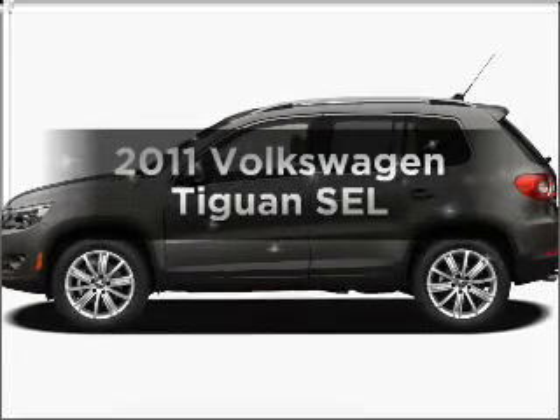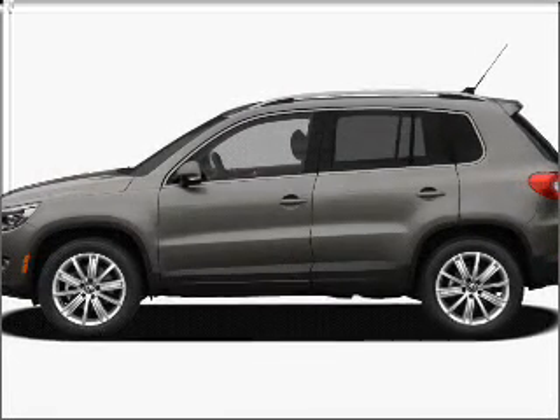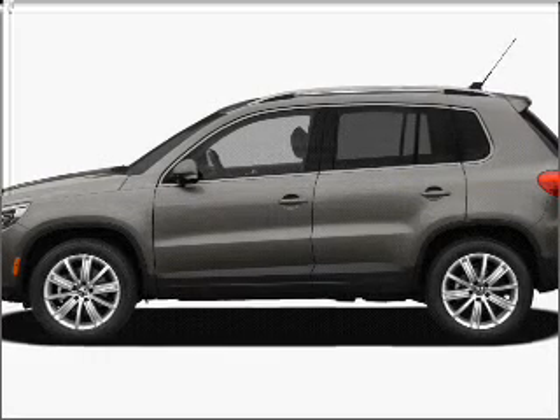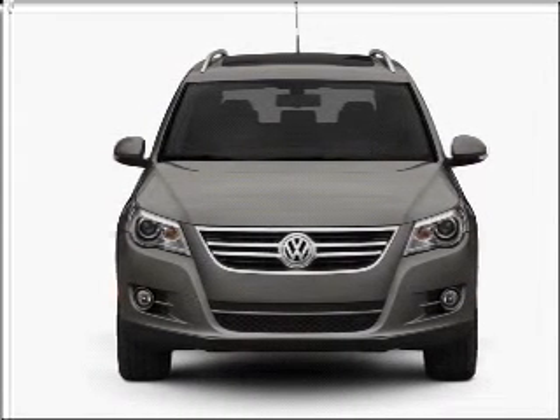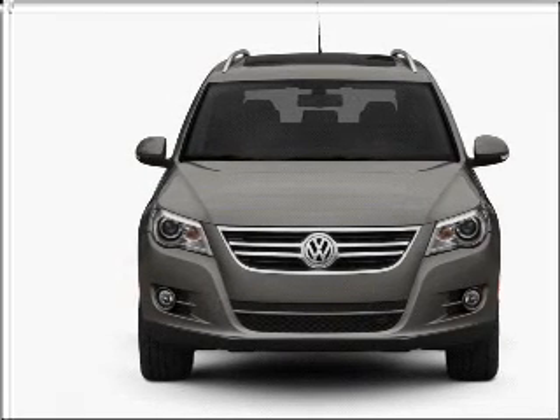Imagine yourself in this 2011 Volkswagen Tiguan. If you're looking for an automobile with great attributes, look no further. With an efficient four-cylinder engine connected to a smooth-shifting six-speed automatic transmission,